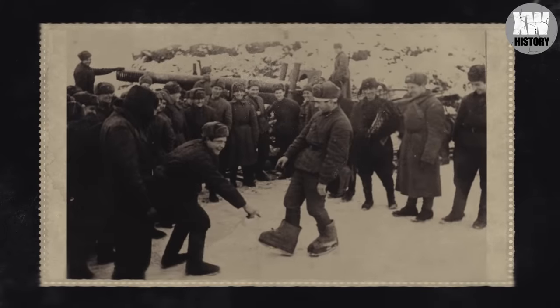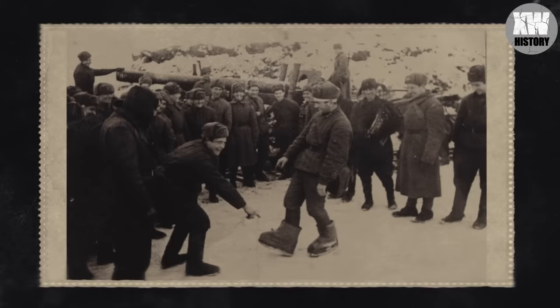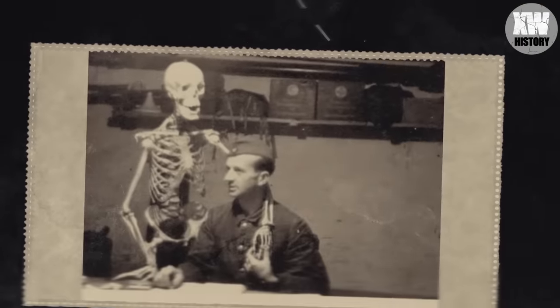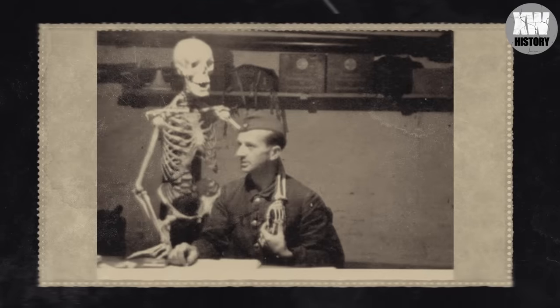Here Soviet soldiers are laughing at the improvised shoes used by the Germans for insulation in the harsh winter. Stalingrad, February 1943.